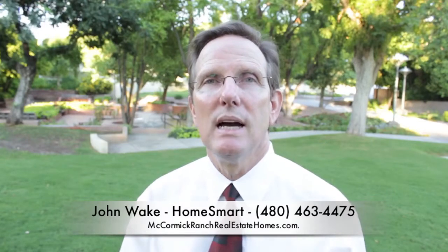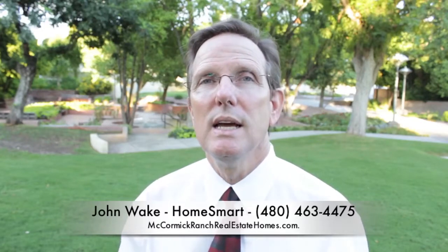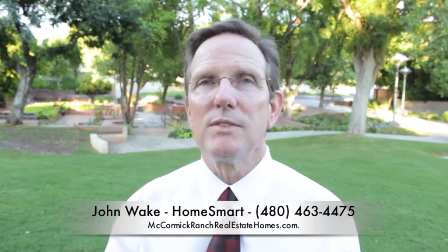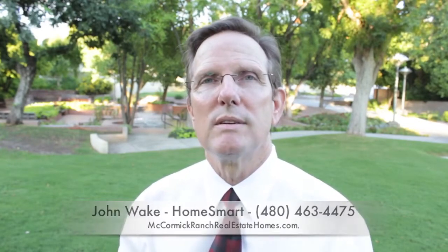And if you do want to sell, keep me in mind. I do some spectacular online marketing, very aggressive online marketing. One thing I want to try is doing video, so give me a call if you're thinking of selling a home. I'd love to help you sell it and I'd love to make a video of it.